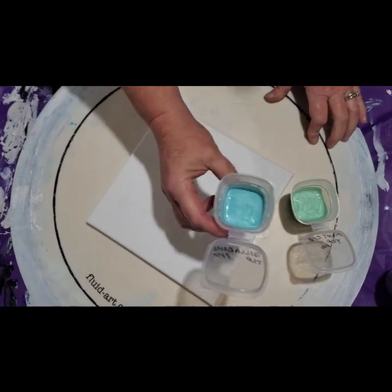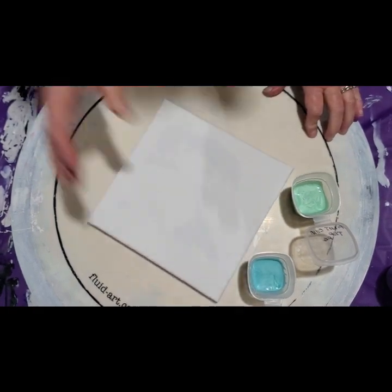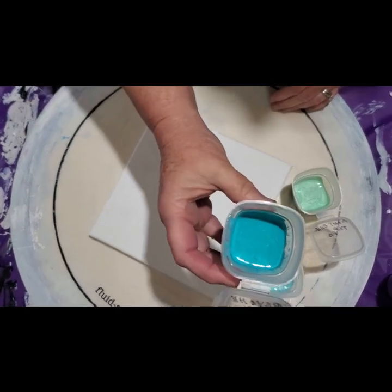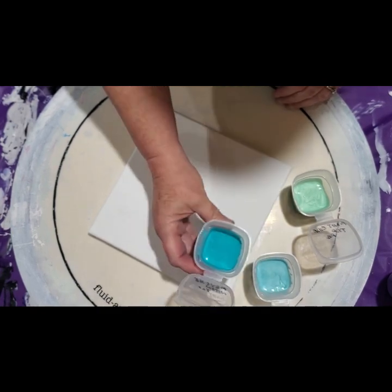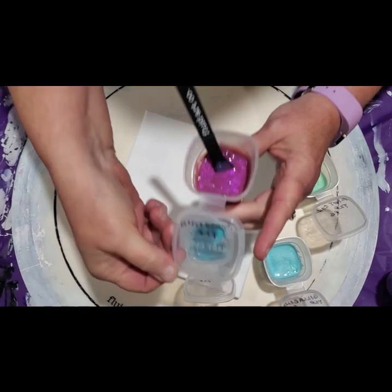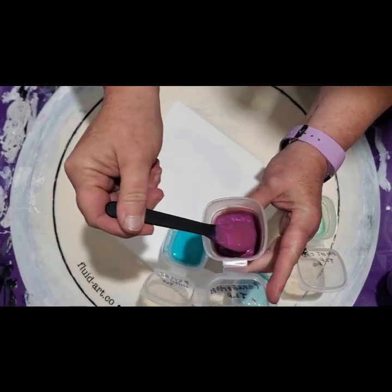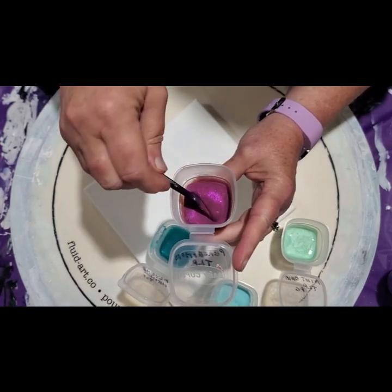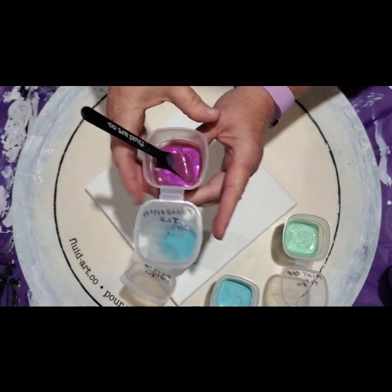This here is Billabong — just beautiful. This next one is Psych — look at that. This is a neon, actually, and it is just gorgeous. And the last one is Persiphany. You can see it — so pretty, it's like a deep wine pink. Oh my gosh.